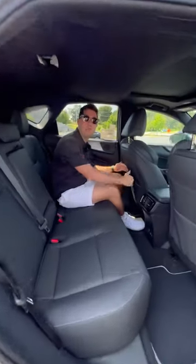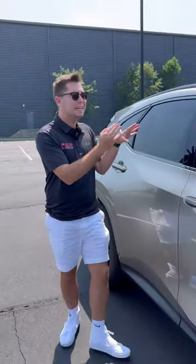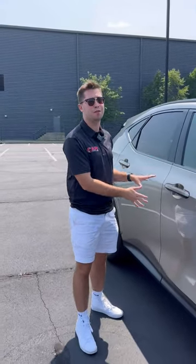Fourth, the Acura RDX is going to have more rear space and more cargo space than the Lexus NX. And fifth and finally, this NX is going to cost more. This is a lightly optioned NX350 and it's still $53,000, whereas a fully-loaded RDX is about that price. Comment your thoughts on which one you're taking down below.